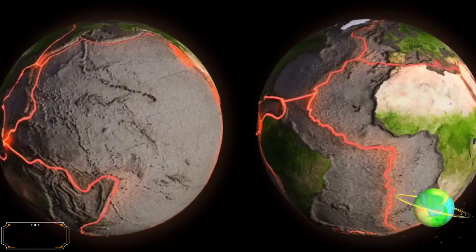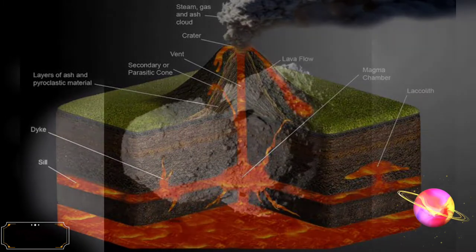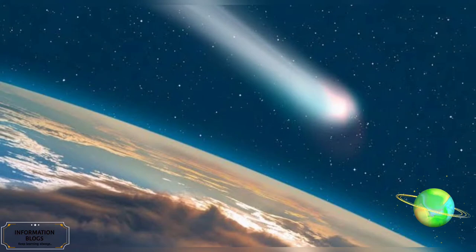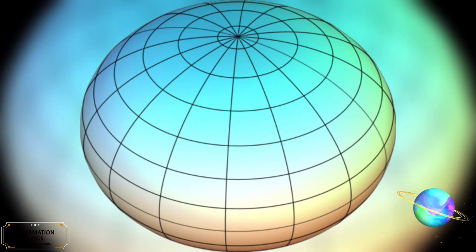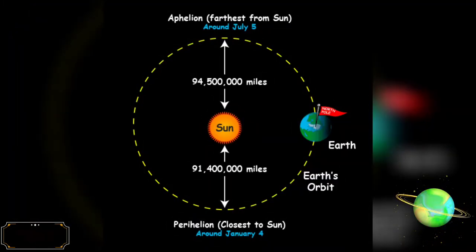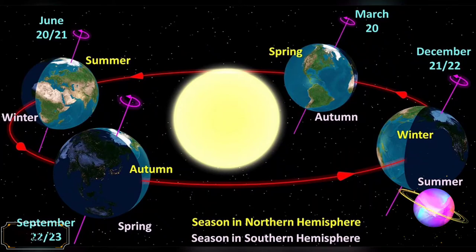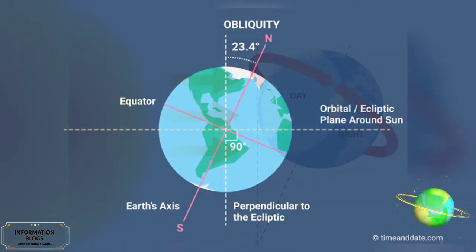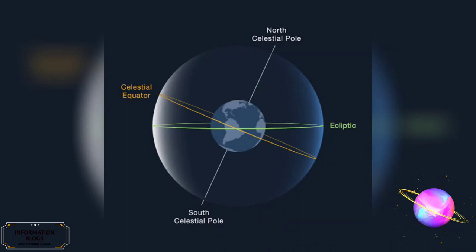Earth's atmosphere consists mostly of nitrogen and oxygen. Earth's atmosphere and oceans were formed by volcanic activity and outgassing. Water vapor from these sources condensed into the oceans, augmented by water and ice from asteroids, protoplanets, and comets. The shape of Earth is nearly spherical. Earth orbits the Sun at an average distance of about 150 million km every 365.2564 mean solar days, or one sidereal year. Earth completes a full rotation about its axis in about 24 hours. The axial tilt of Earth is approximately 23.44 degrees with the axis of its orbit plane, always pointing towards the celestial poles.